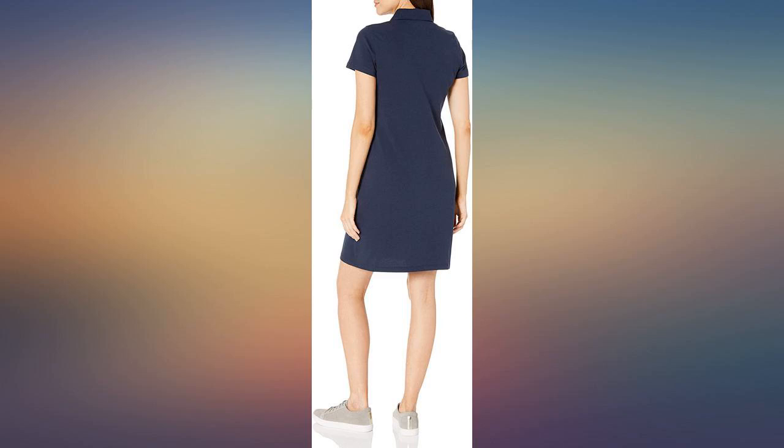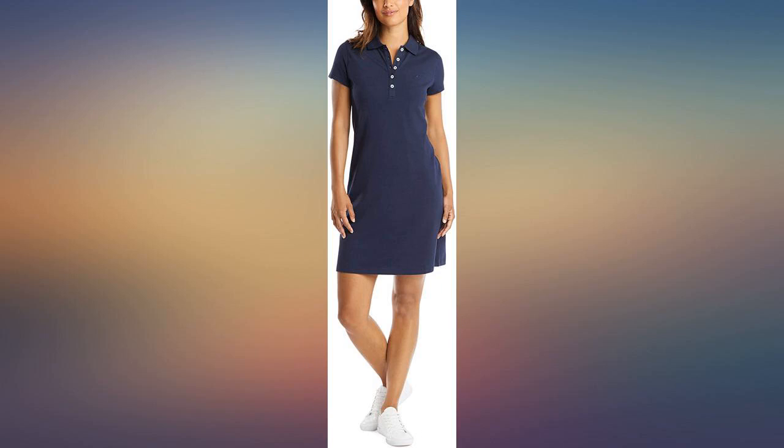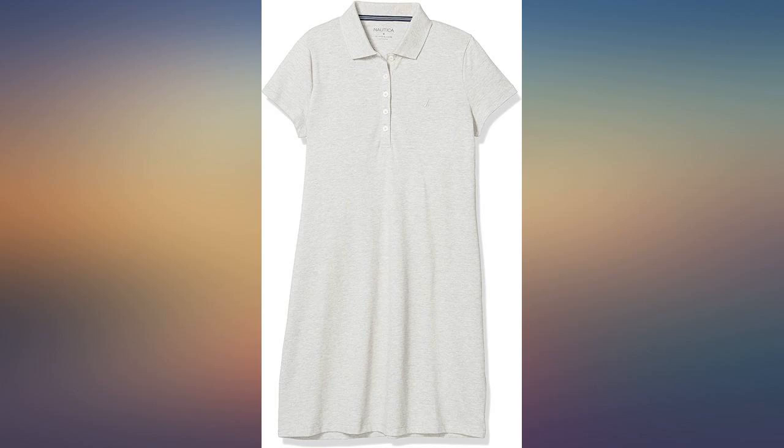Superb. High quality. Maybe the most beautiful polo dress I have ever bought. It came quickly. Thanks Amazon.